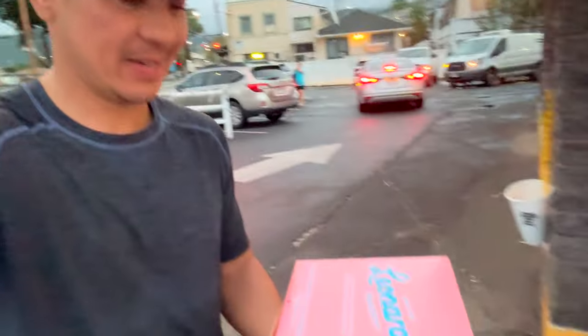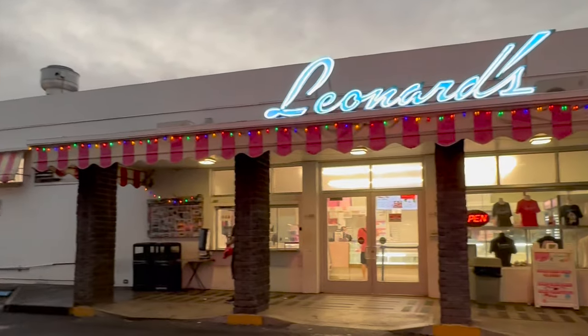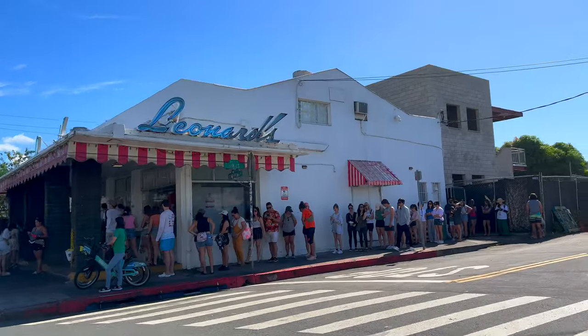Mission accomplished — we got our malasadas! There's the trick: just get here right and early. The early bird gets the worm, or the malasadas. We got here at six o'clock and there was no line. If you get here at 7:30 or 8, the line is going to be down the street.